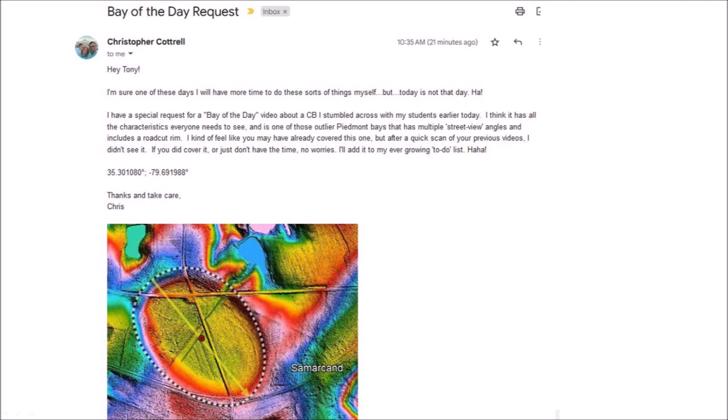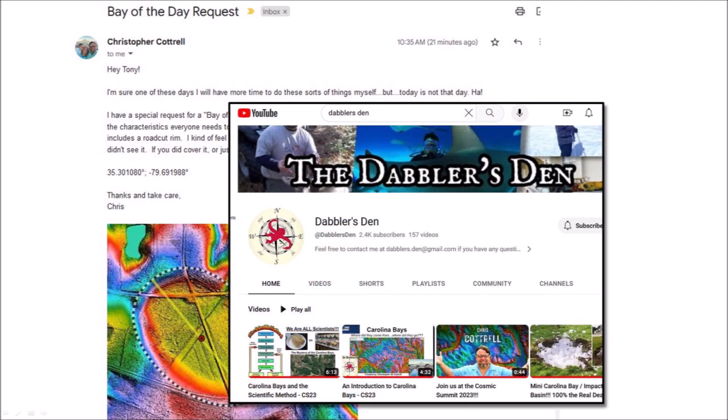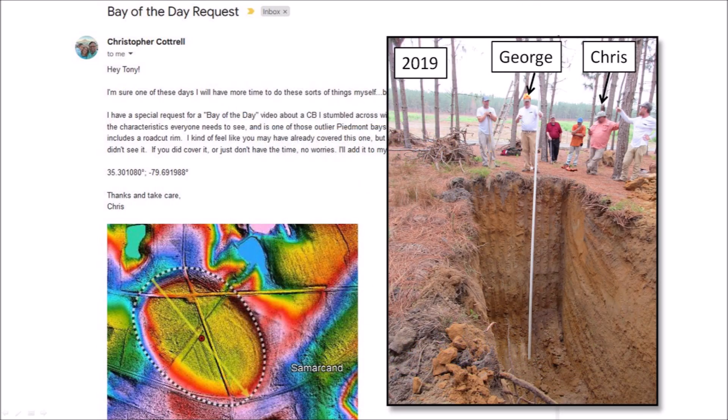Chris is a science educator who has a YouTube channel called Dabler's Den, where he discusses the Carolina Bays and other topics. In 2019, Chris and I participated in a research excavation of a Carolina Bay organized by George Howard. We obtained some soil samples of the layers, and Chris and his students have helped to process them for analysis.